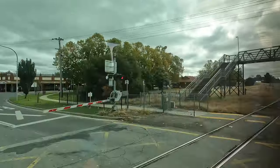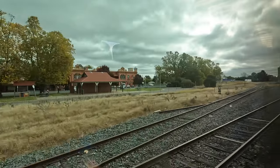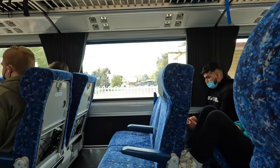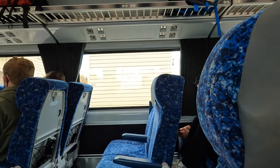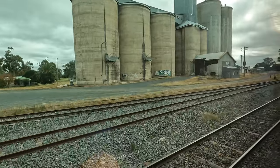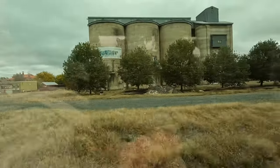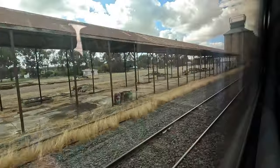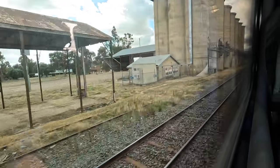Once in New South Wales, we passed quite a lot of small towns. One thing you'll notice are the silos, a sign of the large agricultural industries in the area. You'll also notice most are built up along the train lines, with the railway playing a major role in the transport of grain.